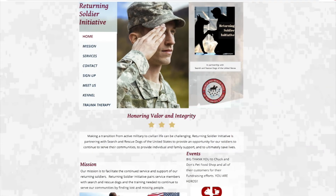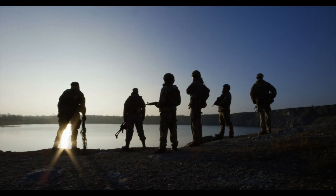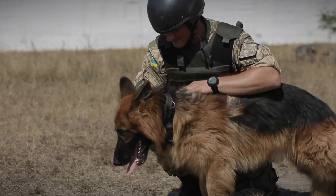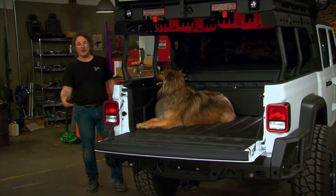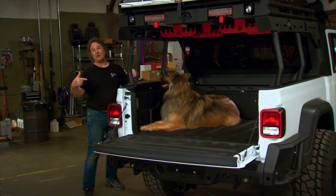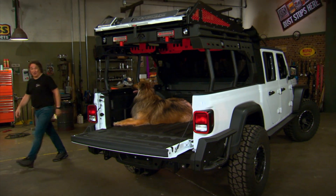They've also teamed up with the Returning Soldier Initiative to pair returning soldiers with rescue dogs, where the team not only benefits from the soldier's skills and training, but it also helps the soldier deal with PTSD and make the transition to civilian life. If this is something you're interested in for your area, or you know a soldier that might be, SARDUS is always looking for people to start up a new chapter. Get in touch with them, and who knows, we may see you driving this Gladiator around.